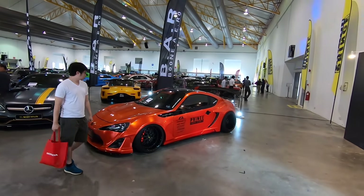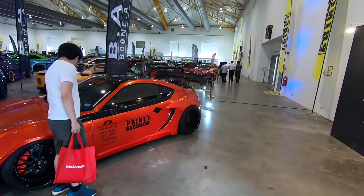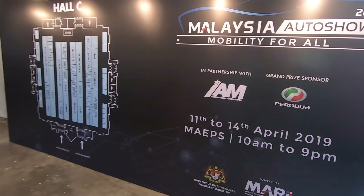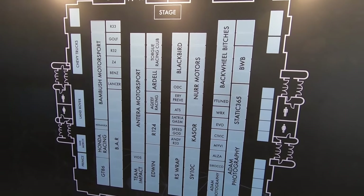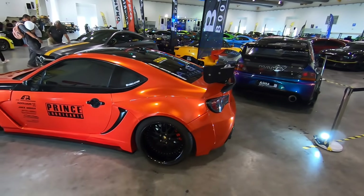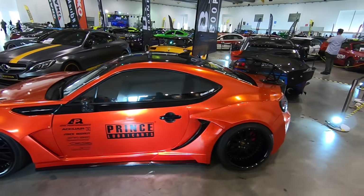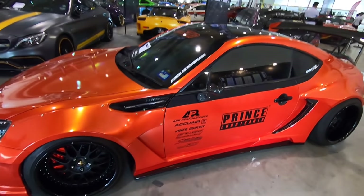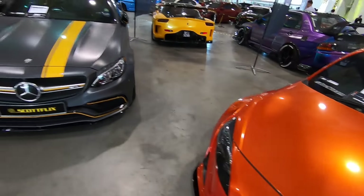This is a hall that will be very interesting to you modders out there. This is Hall C of the Malaysia Auto Show and it houses all the modified cars that you can think of. So let's do a very quick walk around — or maybe not so quick — just to have a look at the cars that are on display here.